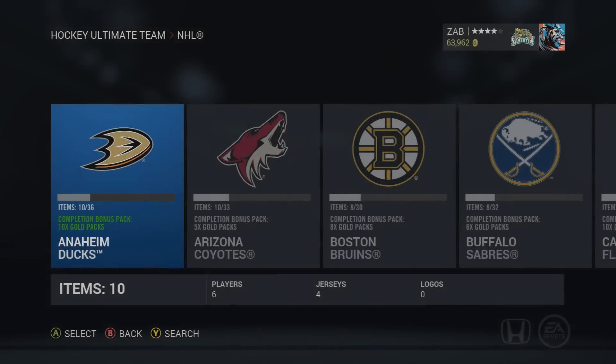How's it going everybody, Zab here. Welcome to the third installment of these NHL 16 Hockey Ultimate Team updates — technically the second week of NHL 16. This week I really wanted to conquer some of these NHL collections.